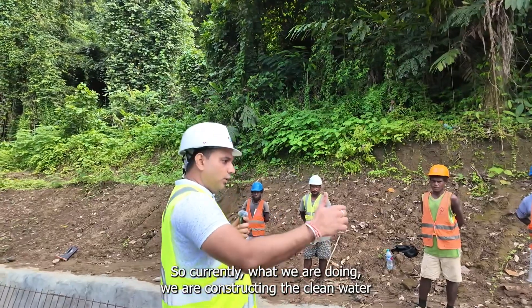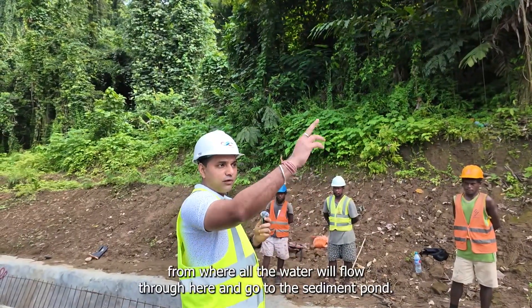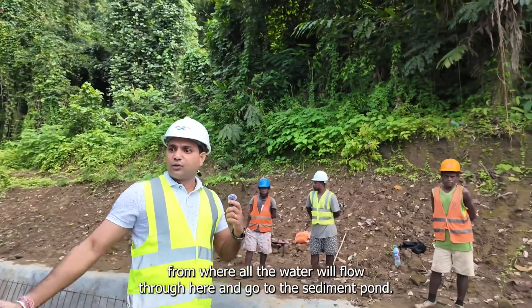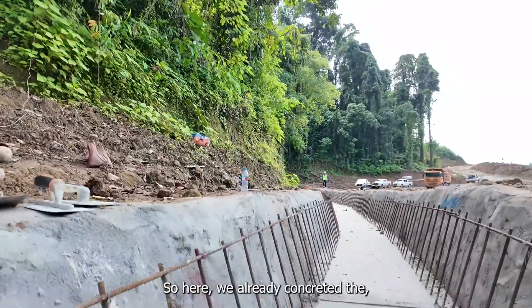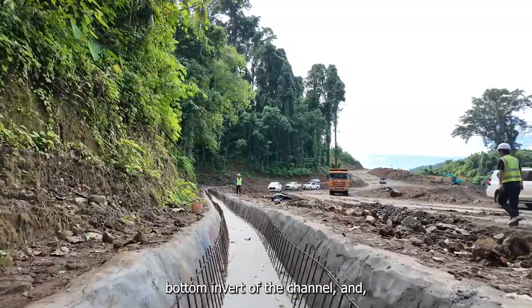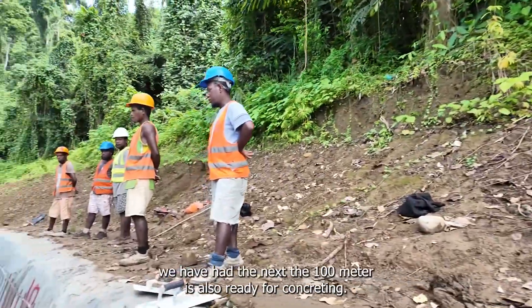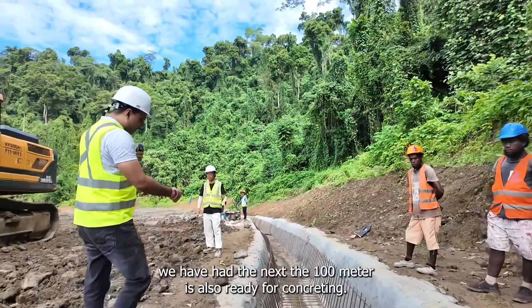Currently we are constructing the clean water diversion channel, where all the water will flow through and go to the sediment pond. We have already concreted the bottom invert of the channel, and the next 100 meters is also ready for concreting.